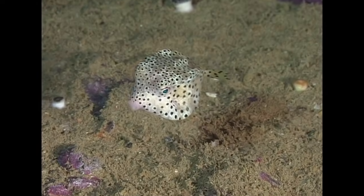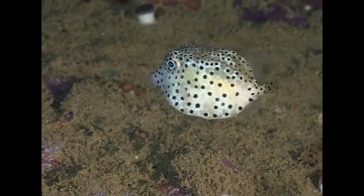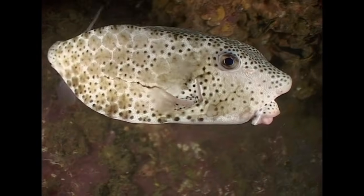On Cowlack's Boonsung Wreck, we find a tiny horn-nosed boxfish. In adulthood, the species develops a prominent bump on its snout.